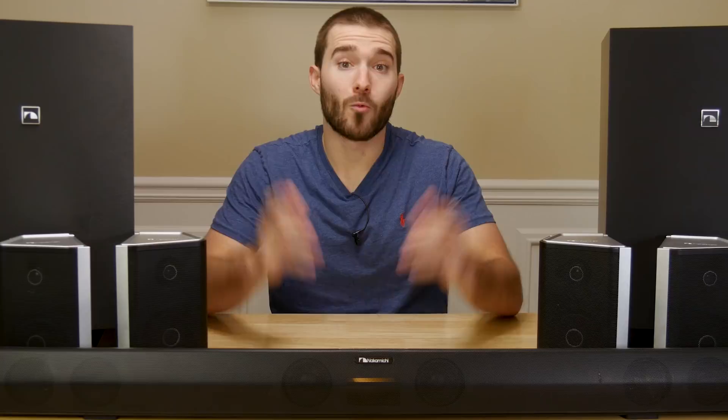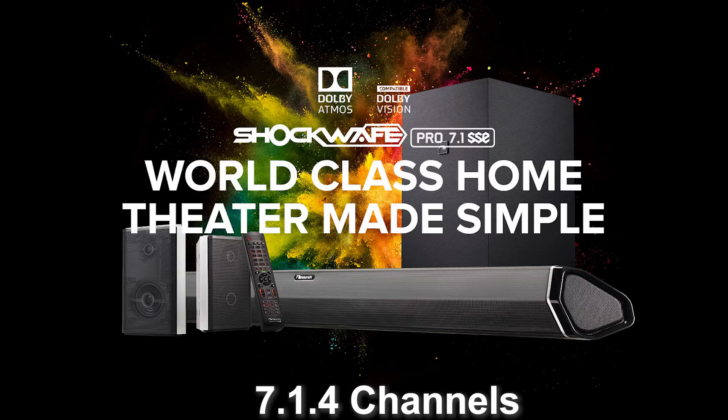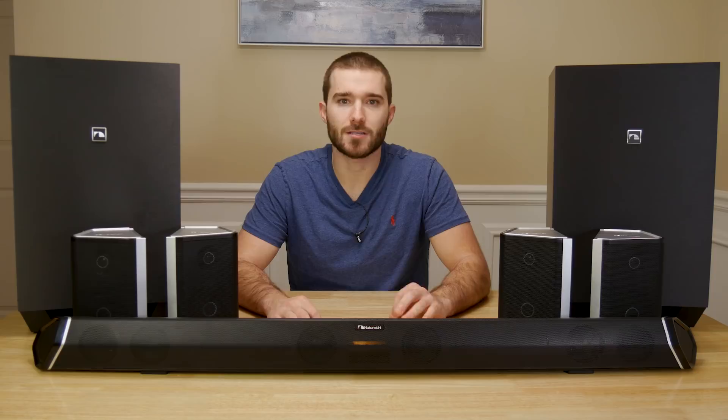What's up guys? Jonah Mathis here. Today we're looking at the Nakamichi Shockwave Ultra. It's the top dog of Nakamichi's Shockwave lineup. Below it is the Shockwave Pro with 7.1.4 channels of audio and the Shockwave Elite with 7.2.4 channels of audio. This is the one and only 9.2.4 channel soundbar system out there as of right now.